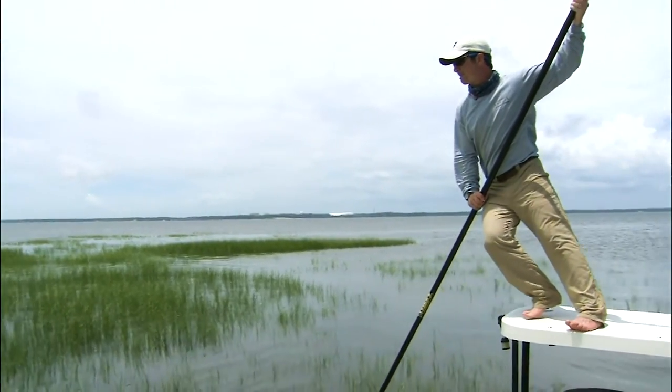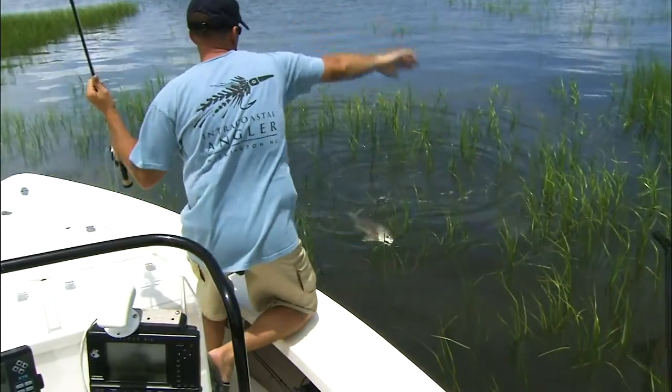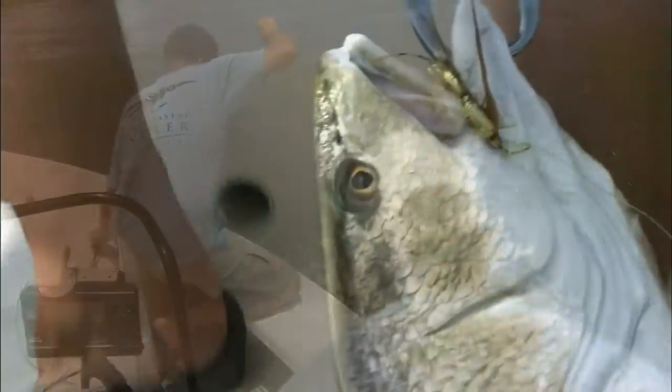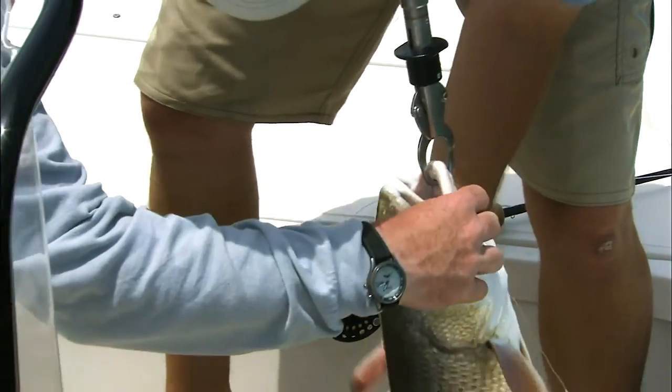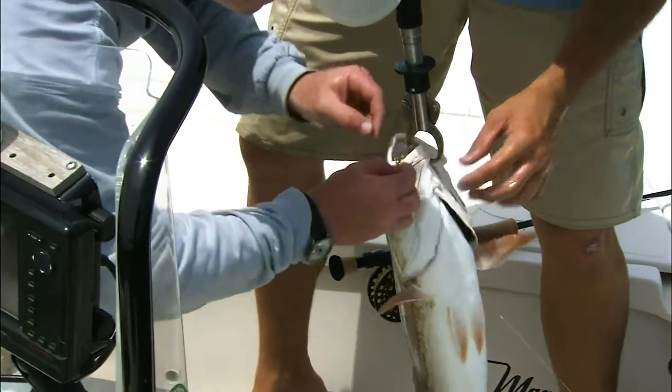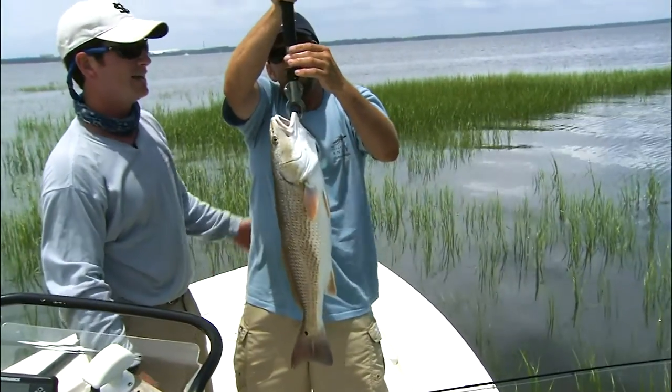You got to keep the nose right on him so I can keep a good angle. Where's that boga? That's a nice one. Well done, man. Pretty work, Seth. I'm going to pull that little rattle clouser out of his mouth. Check that leader for me. What's he got? A little over six.